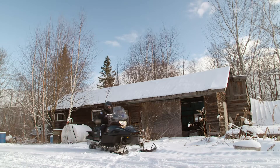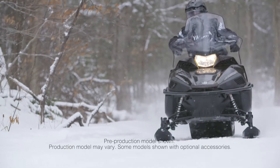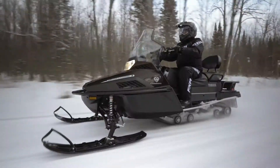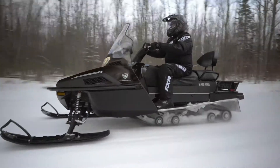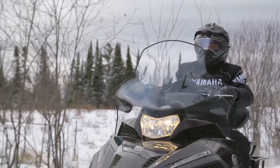Seasons of methodical refinement have proven the VK Pro II to be amongst the most dependable. Yamaha quality, durability, and reliability is found in every part of the snowmobile and is your promise of long-term satisfaction.